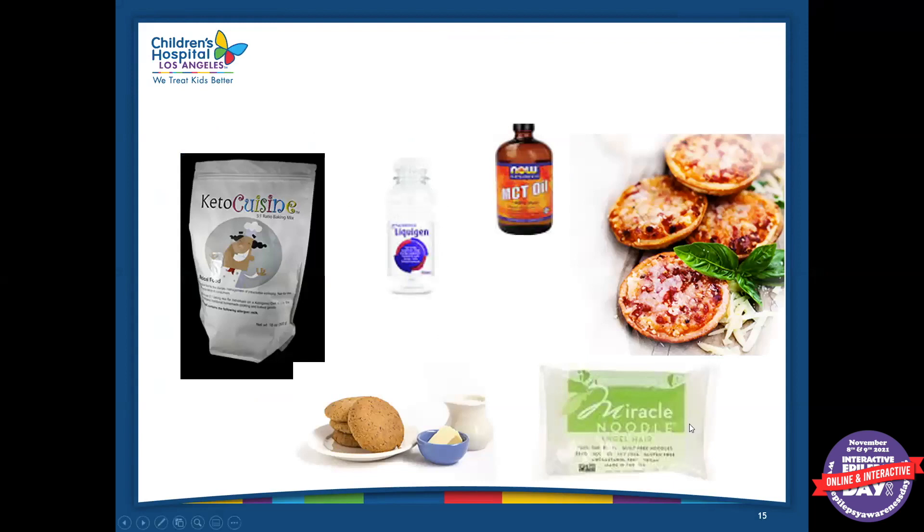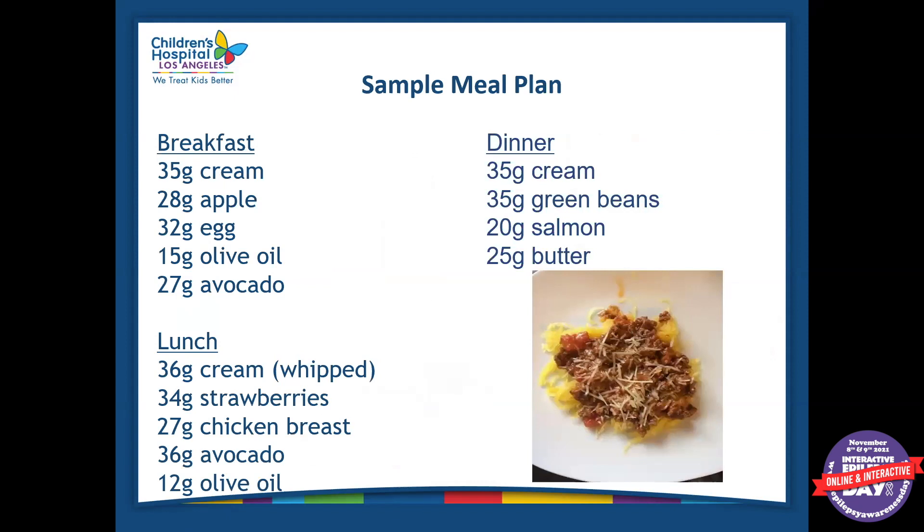These are some keto products that some of our patients use. Liquid ghee is a form of MCT oil mixed with water — it's a little less concentrated, usually better tolerated, and is what we recommend for someone with a G-tube. There are miracle noodles made with shirataki mushrooms that some kids like. There's a keto cuisine baking mix you can use to make almost anything — cookies, cupcakes, cakes. And there are these very famous pepperoni pizza bites that a lot of our patients like.